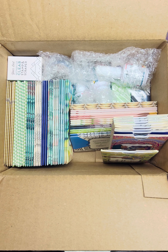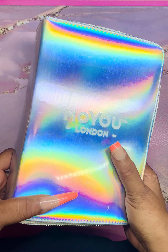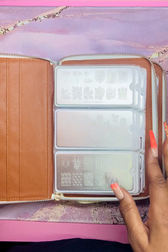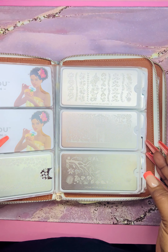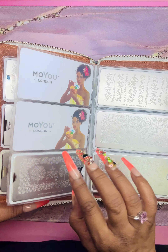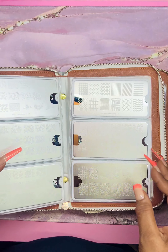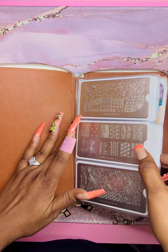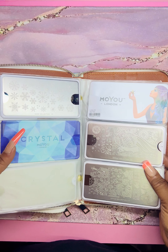I am a huge fan of Moyu London — I've ordered from them for years. This is one of my binders for Moyu London. You can get this case from them, and it houses most of my plates. I have like three of these full of plates. I like Moyu London because they have really cool artwork on the back of their plates. I ordered plates from a lot of different collections. This is most of my stamping plates — just really beautiful quality plates that I enjoy so much.